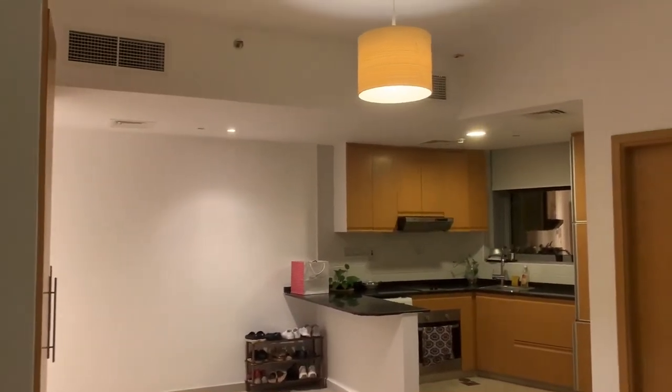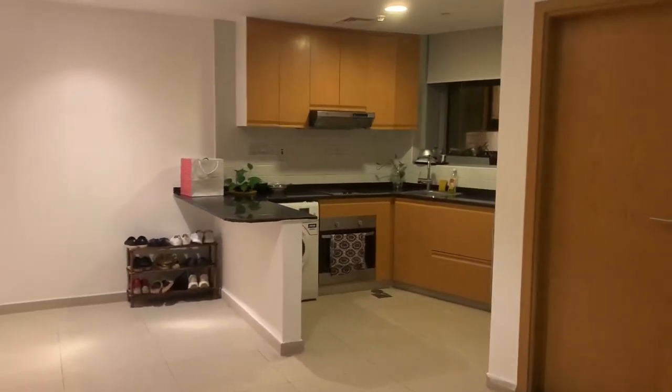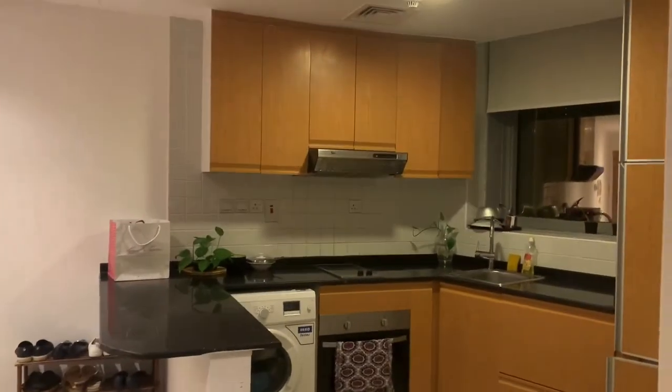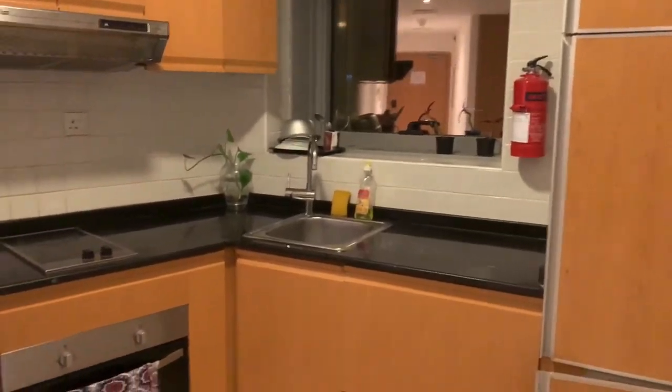This is our kitchen area with a fully equipped kitchen and washing machine. As you can see, there are many cupboards up there and the fridge is there on the right side.